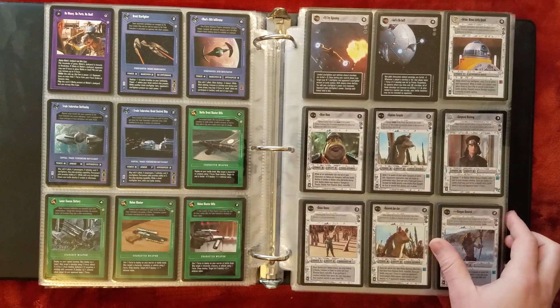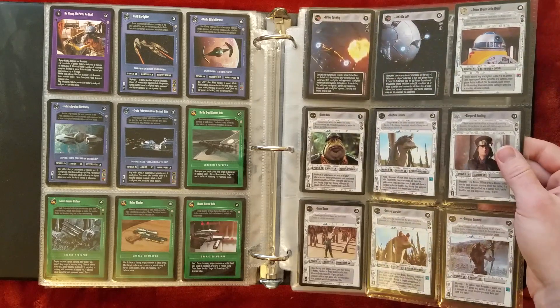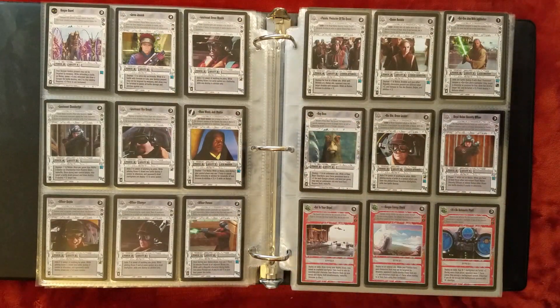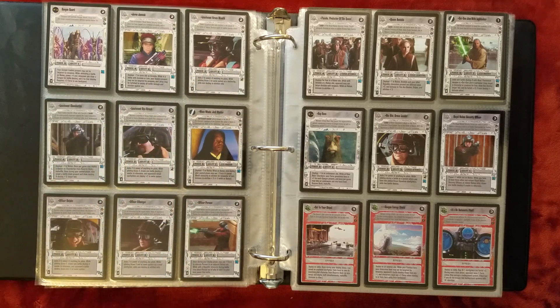A couple of Admiral's Orders — first ones since Reflections 2. There weren't too many made, but some nice Episode 1 Admiral's Orders. And I always liked the Bravo Squadron pilots. They had a lot of good text, especially at Naboo.